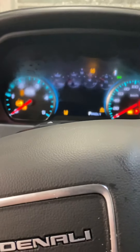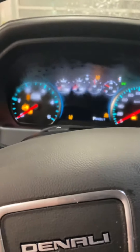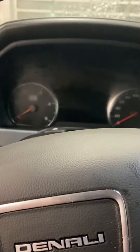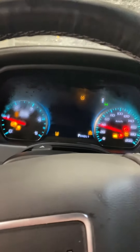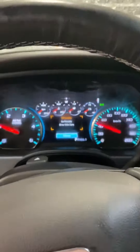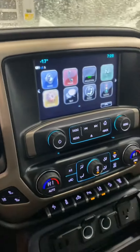Why don't we start it up so you can hear that it starts — perfect, no problem. Just get the glow plugs to warm up. Starts up, no problem. Beautiful truck. I just brought it from outside to inside, that's why it's all frosty in here. But as you can see, this truck is absolutely immaculate.